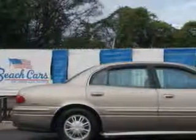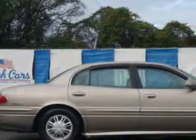Imagine driving this light bronze mist Metallico 2 Buick LeSabre, equipped with a 6-cylinder engine and an automatic transmission. Enjoy an impressive 27 miles to the gallon on this great car.